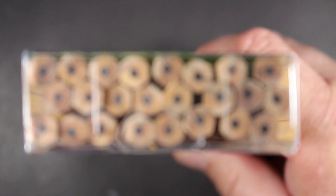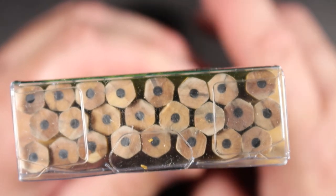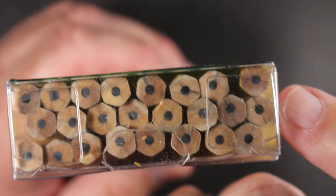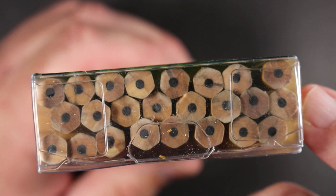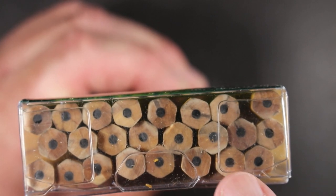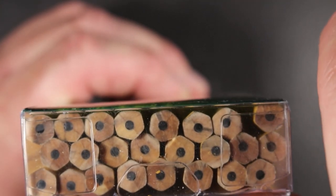They claim premium wood, so we'll see. Let's get a closer look at these Ticonderoga cores. A few look to be spot-on center, but then there's one right here that's really quite off-center, and this one's a little off-center too. I would say they're not all perfect, but most of them are fairly centered.